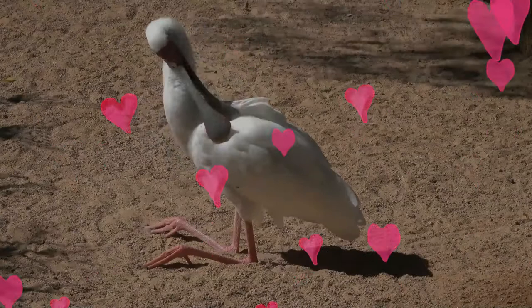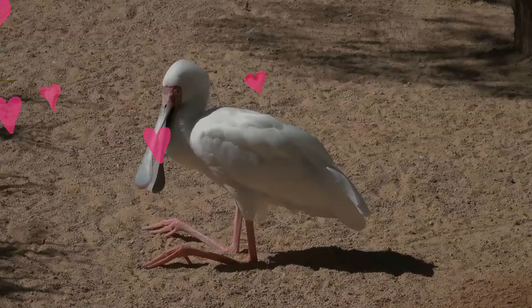Thank you for your interest in wildlife. See you pretty soon. Take care and be safe.